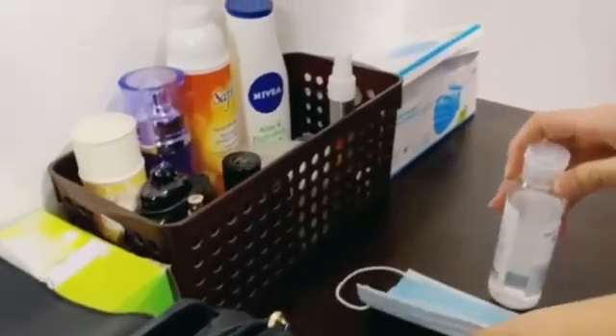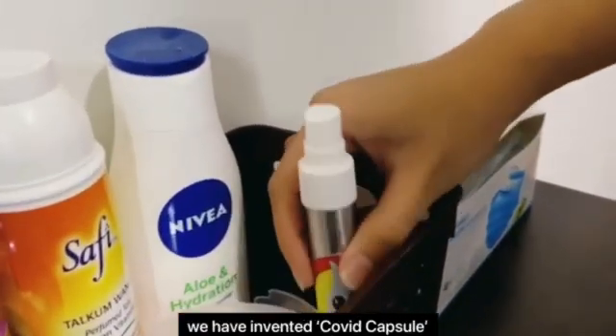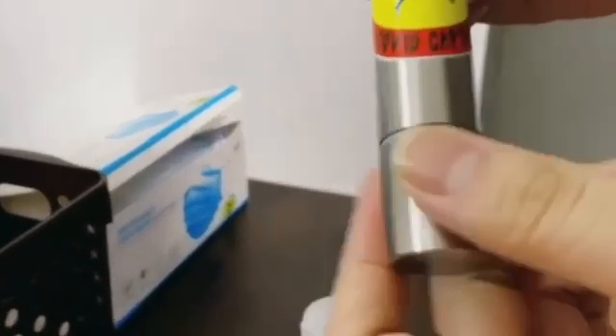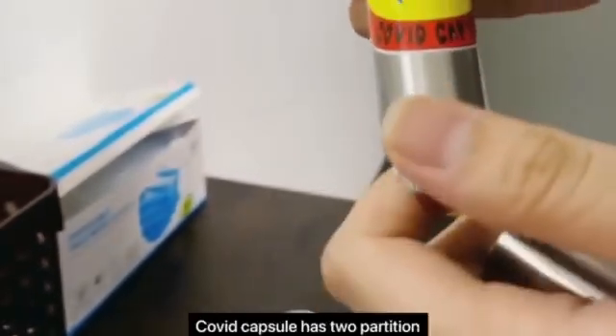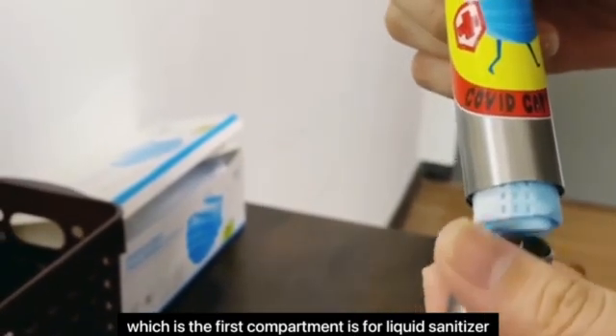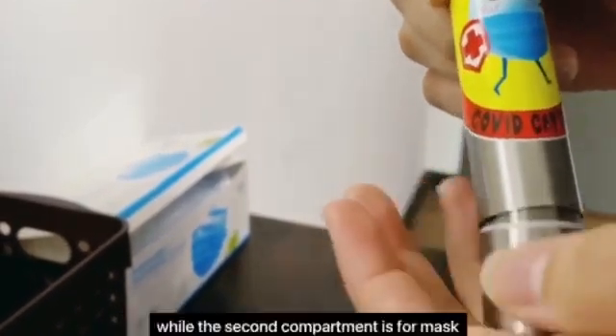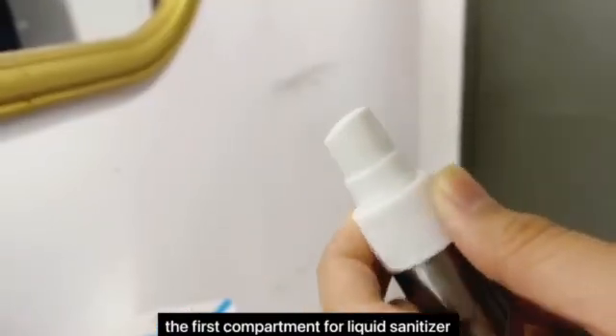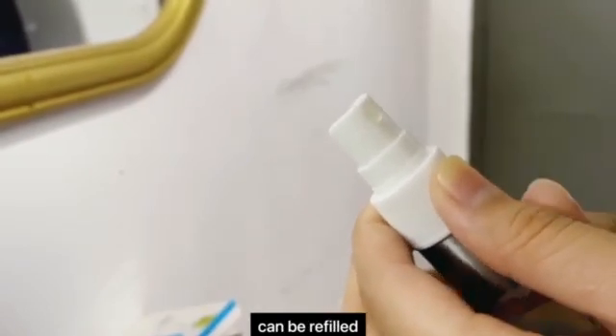Even so, we have invented COVID Capsule that will surely make consumers' life more convenient. COVID Capsule has two partitions: the first compartment is for liquid sanitizer, while the second compartment is for mask. The first compartment for liquid sanitizer can be refilled.